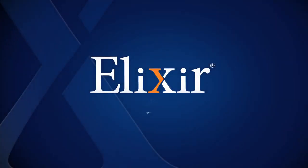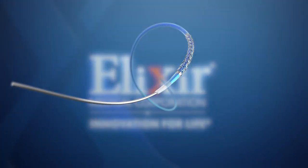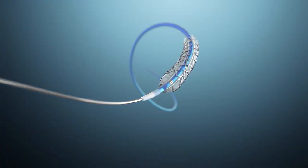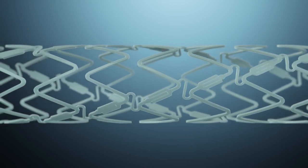Elixir Medical is leading the transformation of PCI through breakthrough adaptive remodeling technologies in both metallic drug-eluting stents and bioresorbable scaffold segments. These technologies have the potential to improve clinical outcomes and expand clinical indications.